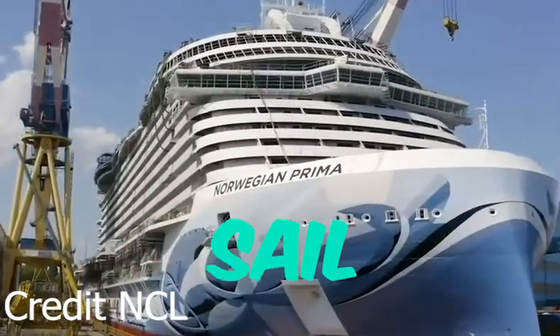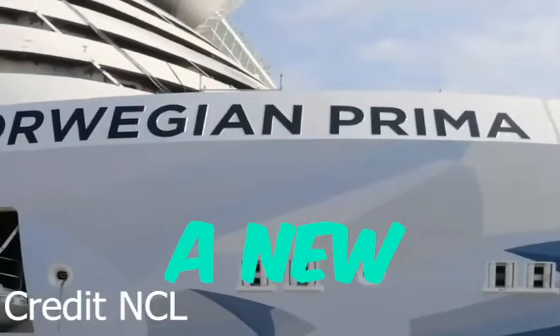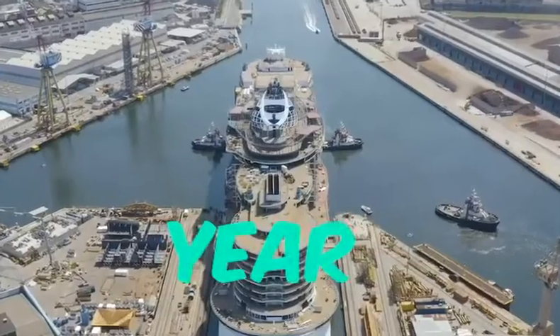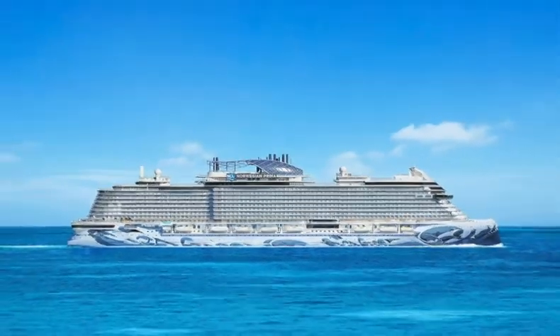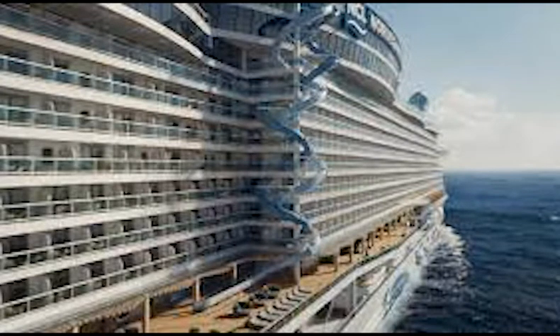Norwegian Cruise Lines Prima is setting sail this month and a new ship is coming each year. Look at this — race tracks, giant ship, even a water slide down the side. What more could you ask for?